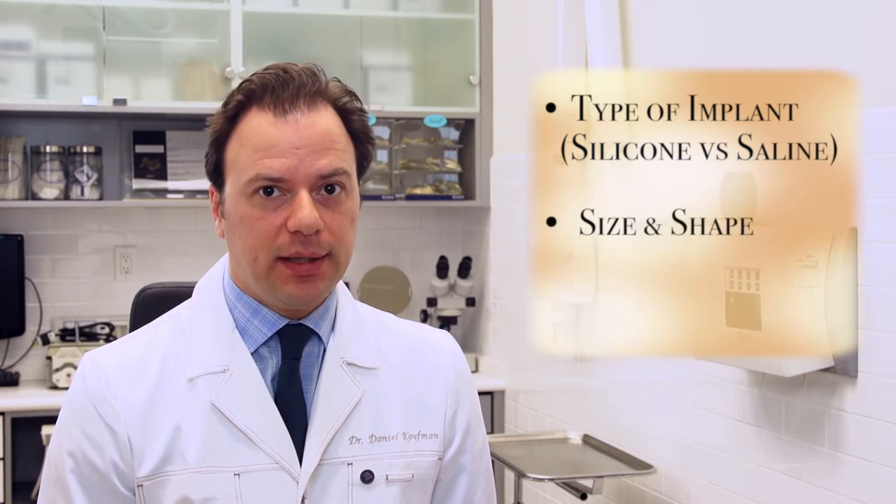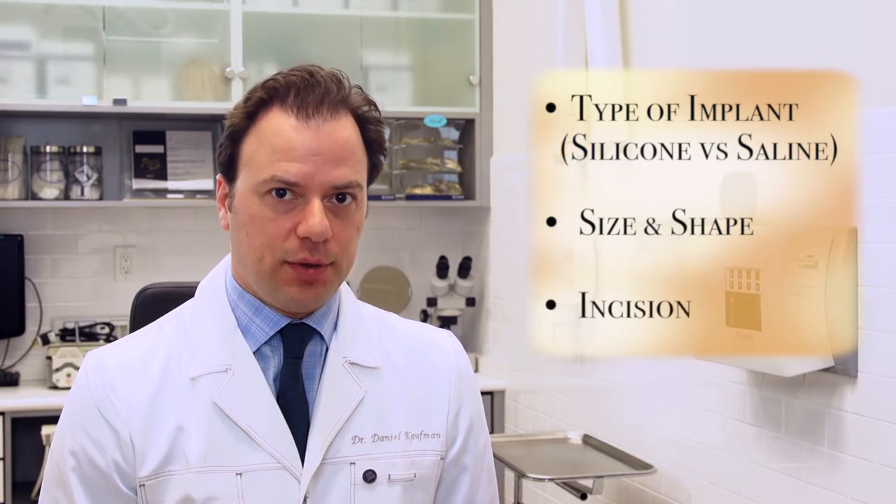When considering breast augmentation, some of the decisions I'll help you make are the choice of implant — silicone gel versus saline — the size and shape of the implant, and the placement of the incision.